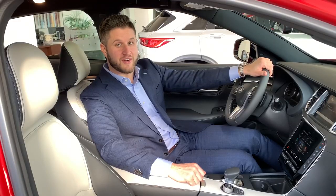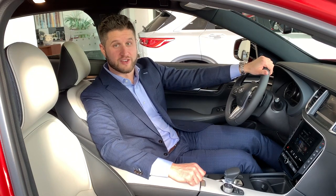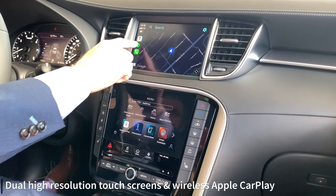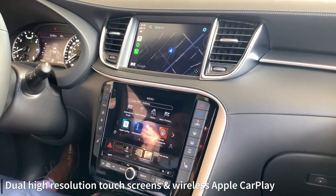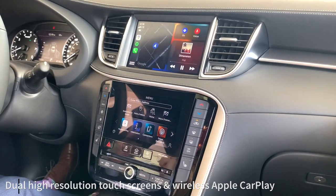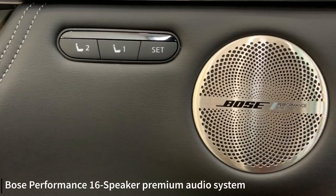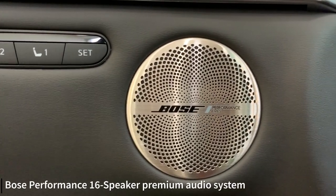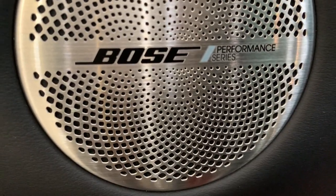Inside the QX55 is where this vehicle really shines. It features all the high-quality materials and technology Infinity is known for. The QX55 features dual high-resolution touch screens and wireless Apple CarPlay, making it easy to access your music, navigation, and all the other information you need. There's also a 16-speaker Bose performance audio system which Bose designed specifically for the QX55.